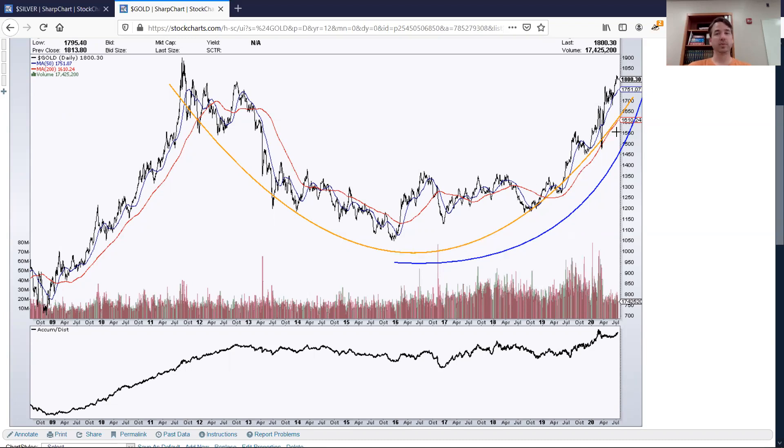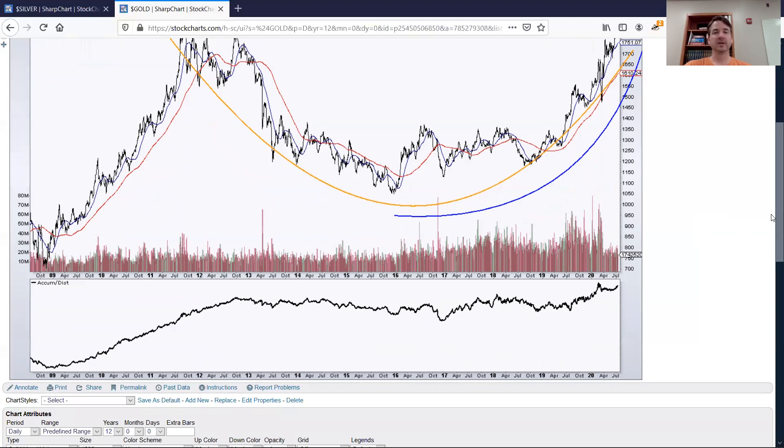The technicals are telling us the same thing the market fundamentals are. There's much more money printing since COVID, we've had some uncertainty, the economy shutting down, supply chain issues not only in gold and silver but also in foods and other things. It makes sense that gold would serve as a safe haven and money would flow into it.